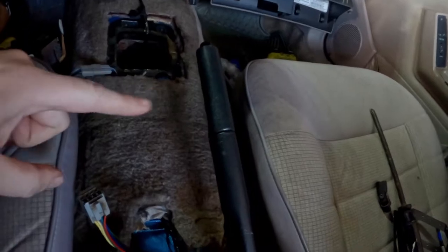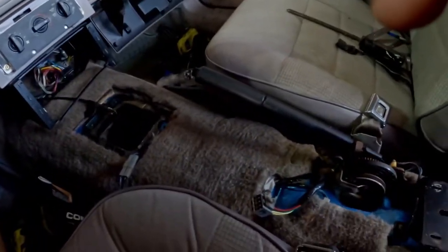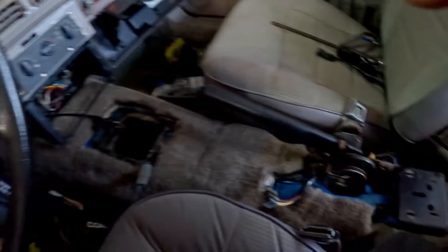I spared you the boredom of cleaning and went ahead and did it. As you can see everything looks nice — it's a little dark in here but definitely a lot better than it looked before. Now comes the fun part of getting the new shifter in.